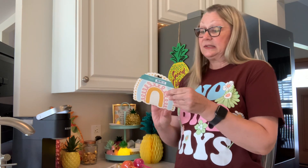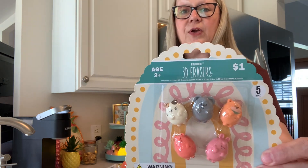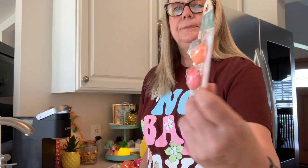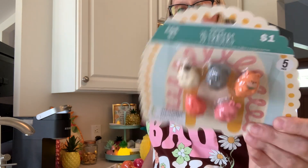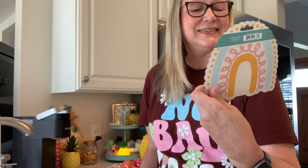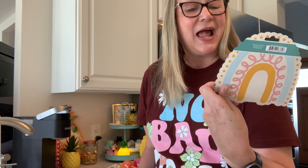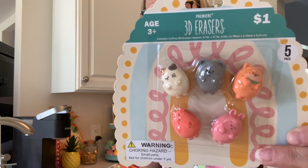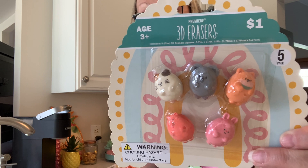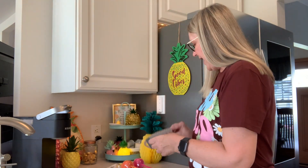I picked up these erasers — very, very cute 3D erasers. Five Below has really cute erasers. These are little kittens, and we have a mouse, a bunny, and a pig. They're just so sweet, and they were only $1.